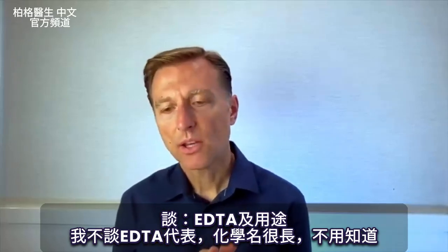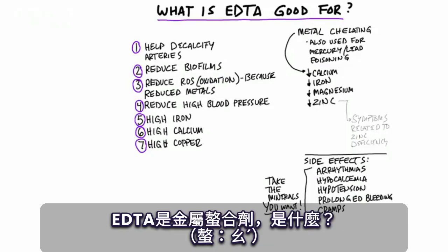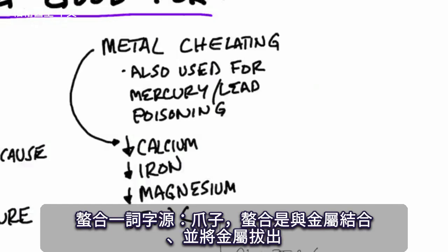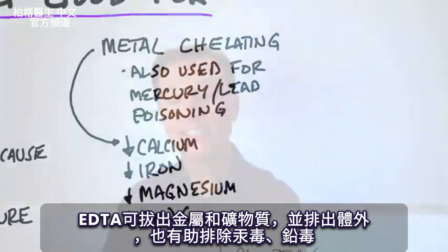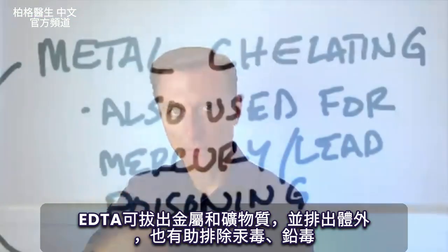I wanted to do a video on something called EDTA and what it's good for. I'm not going to even tell you what EDTA stands for — it's a long chemistry name you really don't need to know. EDTA is a metal chelator. The word chelate comes from the word claw, meaning you bind with a metal and pull it out. So EDTA helps pull out certain metals and minerals from the body.